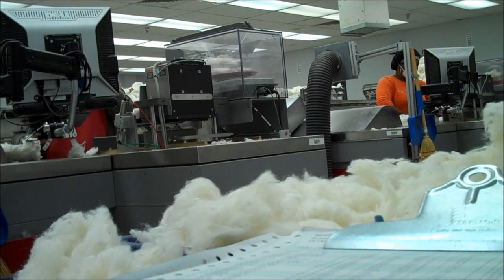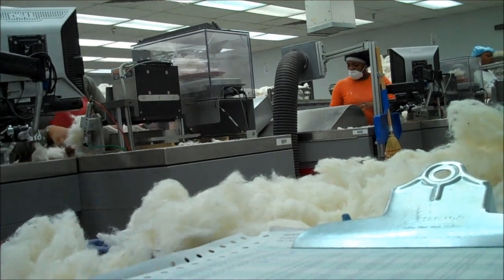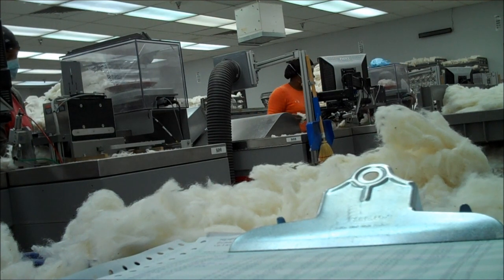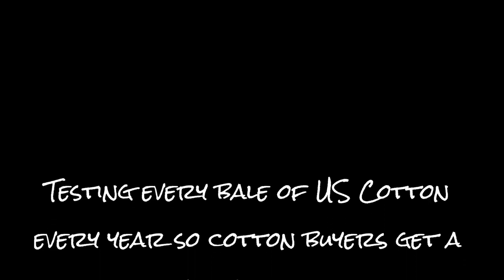This gentleman mentioned that there are some changes year to year. As you can see here, the technicians are going to be very busy during harvest time. As cotton farmers are harvesting their crops, they want to know the real value of their cotton quickly.